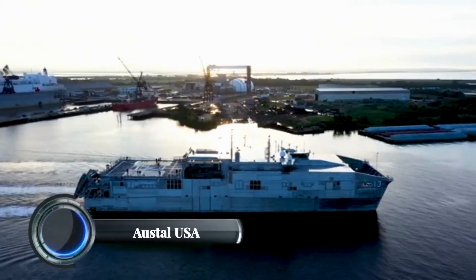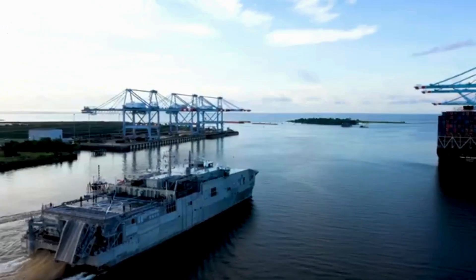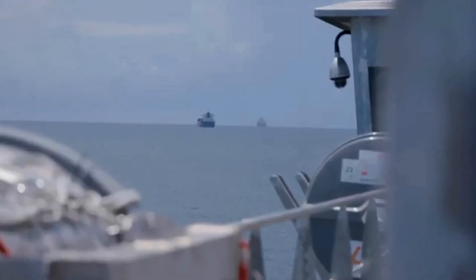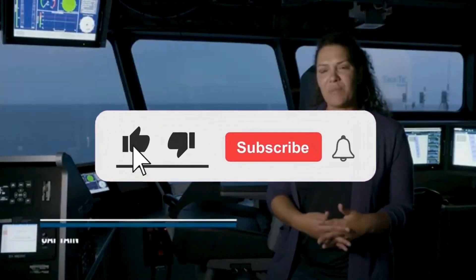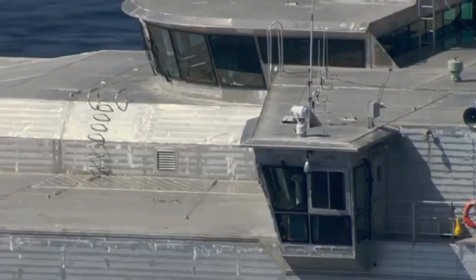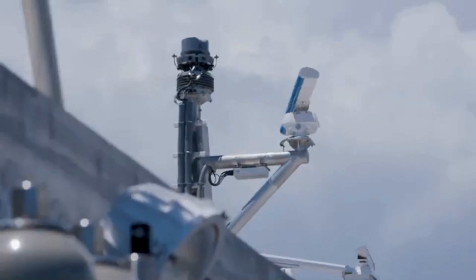Austal USA. Austal USA, a key shipbuilder for the U.S. Navy, has been actively expanding its capabilities. Recently, the company was awarded a contract modification worth $54.9 million to construct two additional Landing Craft Utility LCU-1700 class vessels, bringing the total to five under construction. These heavy-lift vessels are designed to transport vehicles, troops, and cargo during amphibious operations. With a payload capacity of 170 tons, they feature roll-on/roll-off capabilities and can be deployed from Navy amphibious ships.